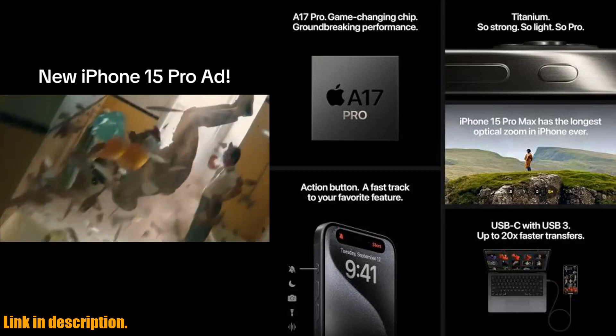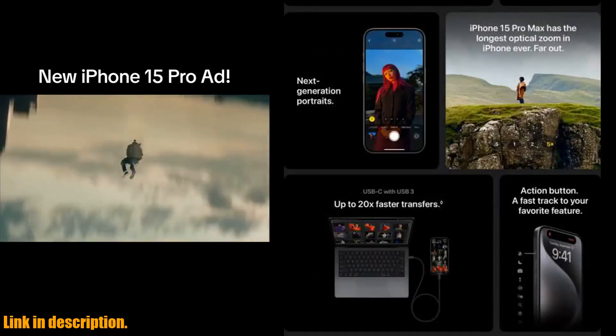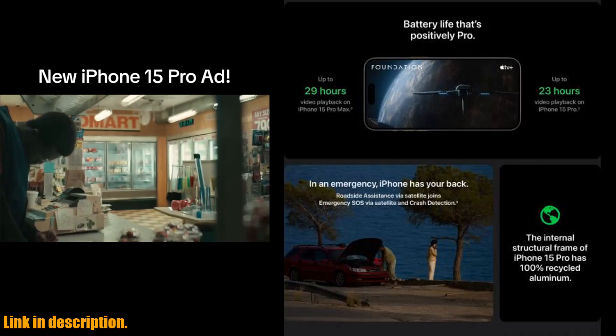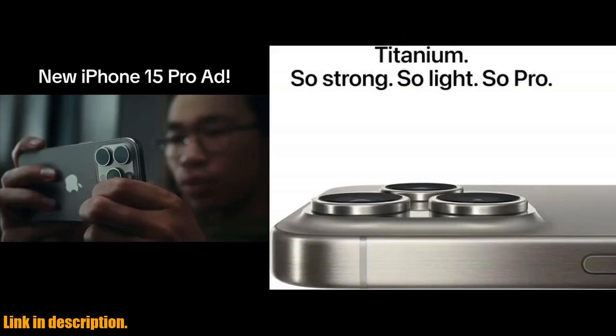The camera capabilities on the iPhone 15 Pro Max are also top-notch, with a triple camera setup on the rear featuring a 48MP main camera, a 12MP ultrawide camera, and a 12MP telephoto camera. The front-facing camera is equally impressive at 12MP.